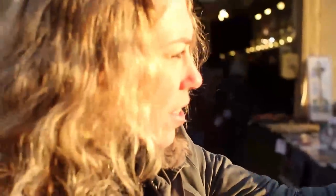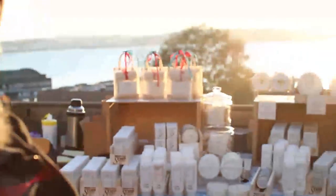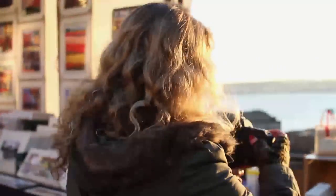One of the things I'm always looking for, especially at an outdoor market like this, is light shining through things. I just love the effect it gives. Here's some soaps right here in these little burlap bags, and I just like the way the light is shining through there. So I'm going to try to see what I can get.